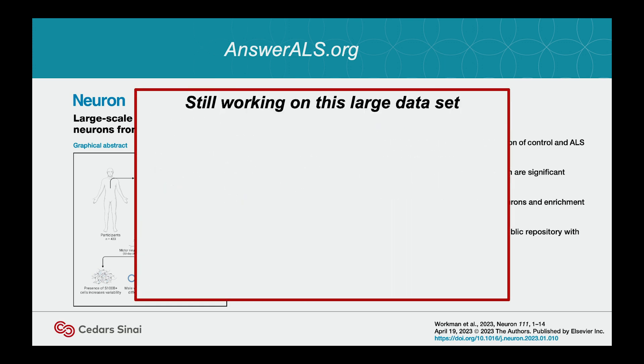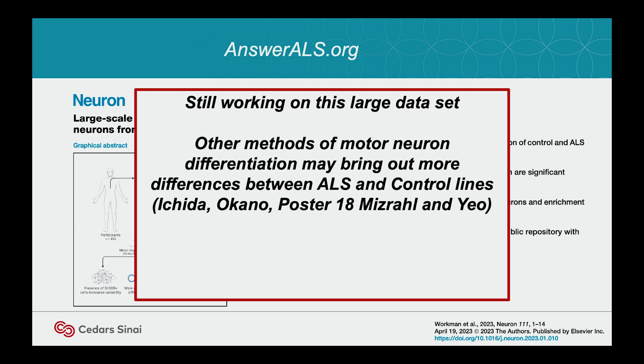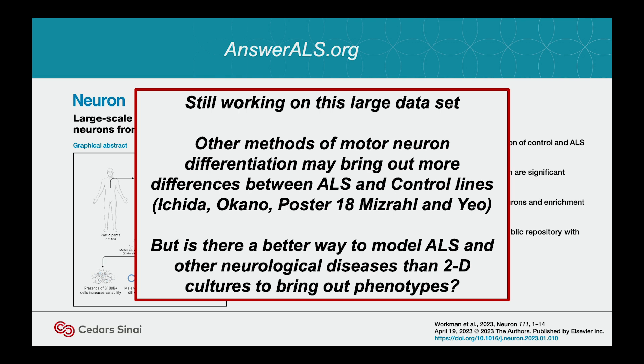The data is online at answerals.org — you can access all the omics data we generated from these lines. There are other methods of differentiation. Groups like Justin Achida, Hideyuki Okano — if you go to Poster 18, Jean Yeo's postdoc had a fantastic poster yesterday. We're working more and more on these models to understand how they work and how we can model disease, then go in with drugs that can treat them.